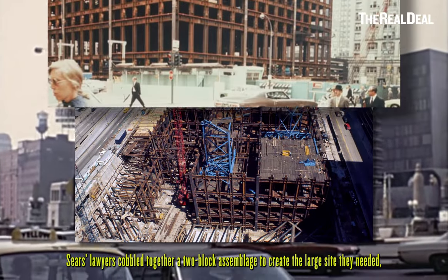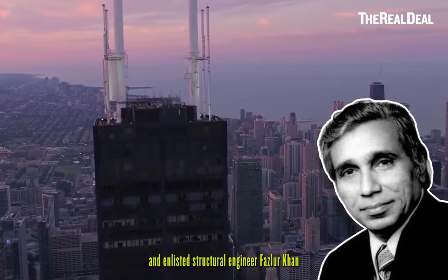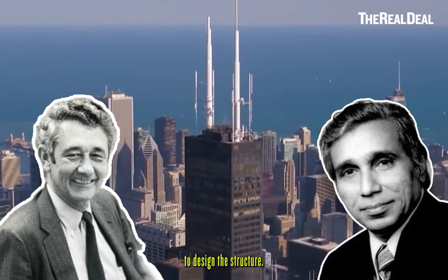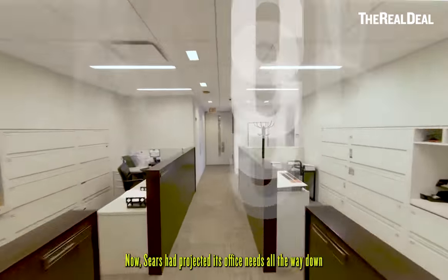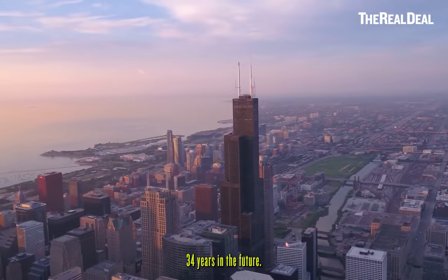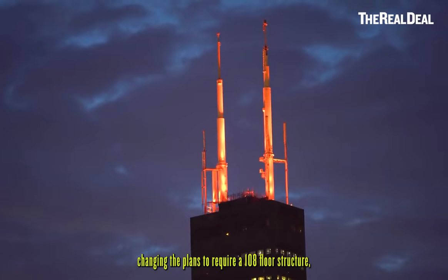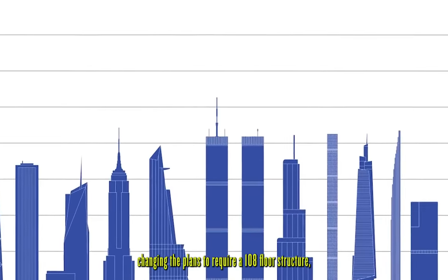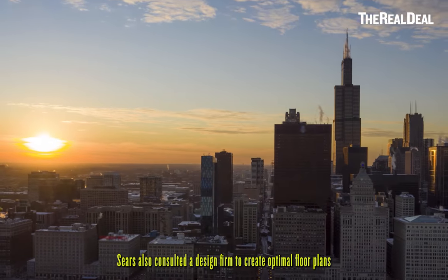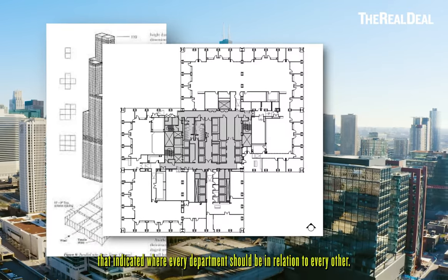Sears' lawyers cobbled together a two-block assemblage to create the large site they needed, and enlisted structural engineer Fazlur Khan and architect Bruce Graham from Skidmore Owings & Merrill to design the structure. Sears had projected its office needs all the way down to the number of desks they'd need in 2003 — 34 years in the future — and as they started to design, those predictions kept going up, changing the plans to require a 108-floor structure, which would surpass New York's World Trade Centers. Sears also consulted a design firm to create optimal floor plans indicating where every department should be in relation to every other.